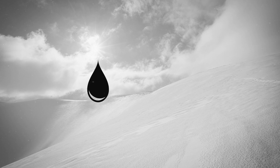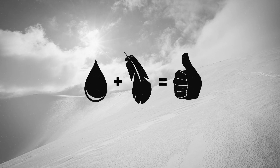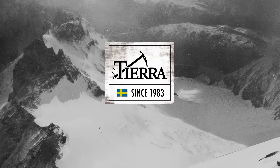A unique hybrid of water repellent down and Primaloft ultrafine fibers, it offers high performance warmth equivalent to 650 fill down within your gear. TIERRA, outdoor functionality since 1983.